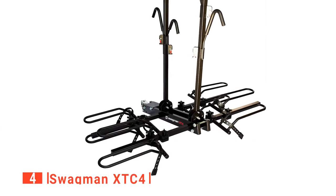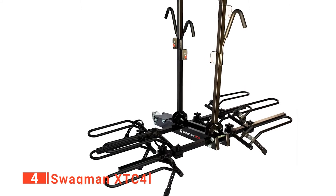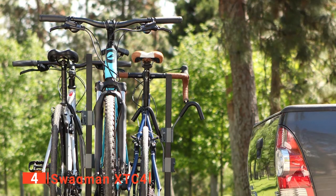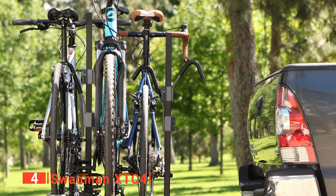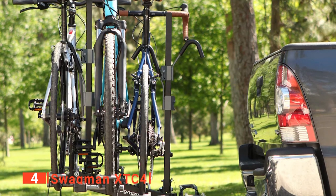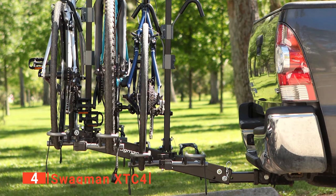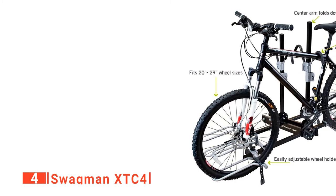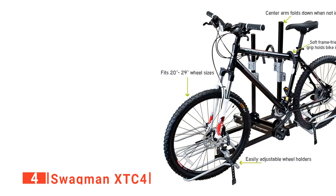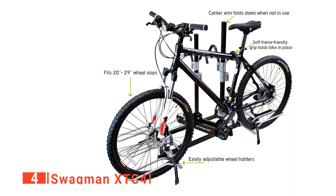Up next in fourth place is the Swagman XTC4. The Swagman is perfect for road trips and camping outings because it's user-friendly and easy to install. Not only does it feature frame grip arms that have soft coating to protect your bike's finish, but this wheel mount has been devised so that you don't have to take off your wheels and waste time and space trying to store them inside your car or strapping them to the roof. Furthermore, many people don't like the idea of hanging their bikes from a fold-out arm, which is a very common design of modern bike racks. In some cases, people are afraid the bikes might be too heavy.